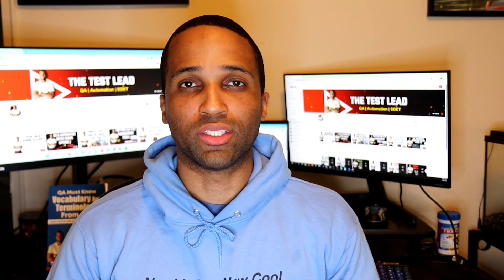Hey YouTube, it's the Test Lead, and today we're going to go over how to learn to be a software QA tester.